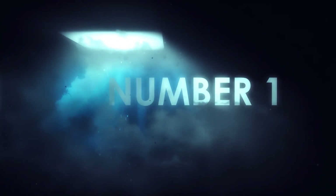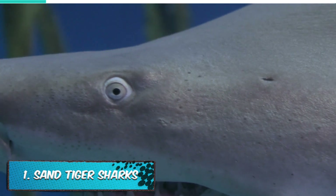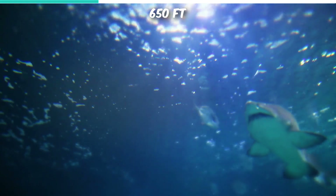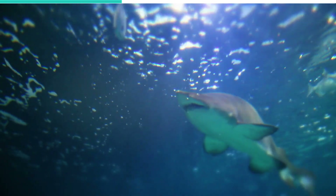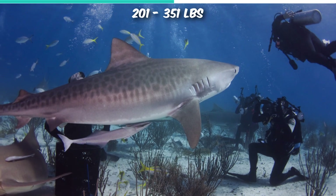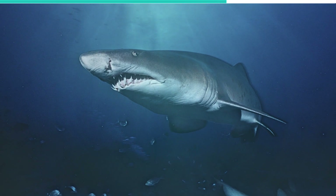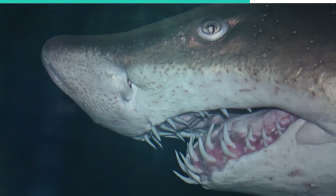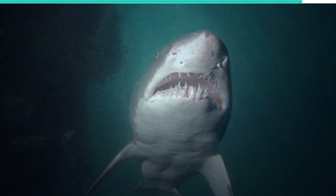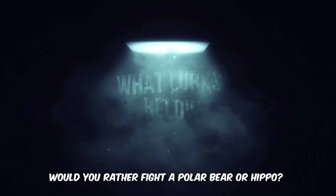Number 1. Sand Tiger Sharks. Also known as the grey nurse shark, spotted ragged tooth shark, or blue nurse sand tiger, the sand tiger shark is a species of shark that inhabits subtropical and temperate waters worldwide. They have been known to dive as deep as 650 feet beneath the ocean surface. It is one of the most slow-moving sharks and has no confirmed human casualties. They typically range between 6.6 feet to 10.5 feet in length and weigh between 201 and 351 pounds, about the weight of a motorcycle. They tend to feed on fish and rays. Cannibalism in this species typically manifests among embryonic forms in the womb, making the embryos grow larger before they are born, giving them a better chance of surviving against predators. Since females typically mate with many males, embryos from the same male typically gang up on embryos from another male. Would you rather fight a polar bear or hippo? Let us know in the comments section below!